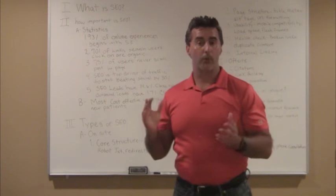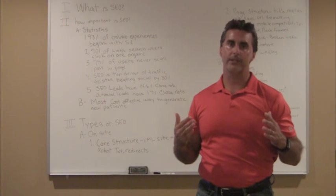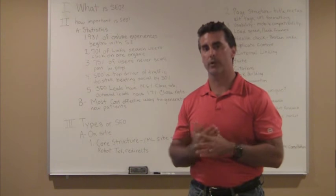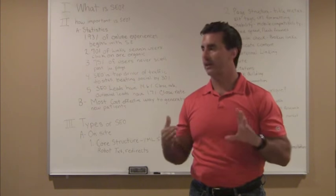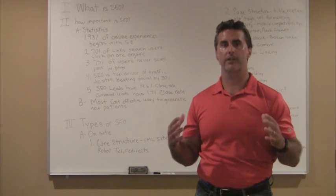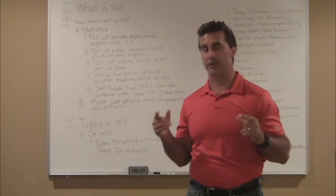Dental specific — another important part about me is I work exclusively with dentists. I have for 14 years now. One of the big benefits of working with me is I know dentistry back and forth. I know the industry, I know what works, I know what doesn't. I know CEREC and laser and sedation and tongue-tie and every kind of procedure related to dentistry. I have content writers and resources specifically for dentists, and you're going to benefit from that.